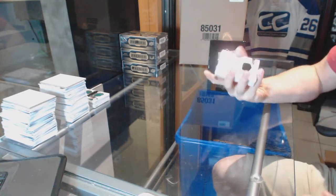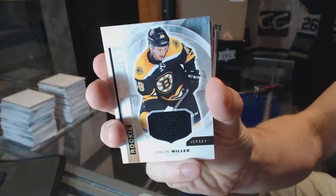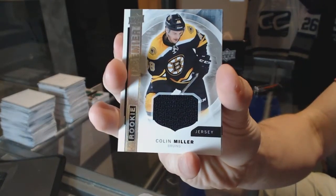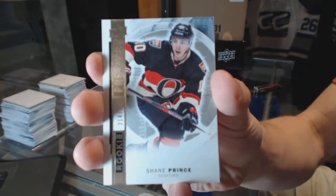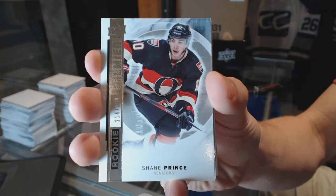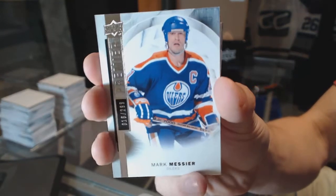Rookie jersey for the Boston Bruins — Colin Miller. Base rookie numbered to 399 for the Ottawa Senators — Shane Prince. Base card numbered to 299 for the Edmonton Oilers — Mark Messier.